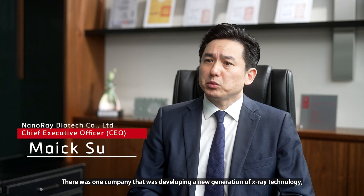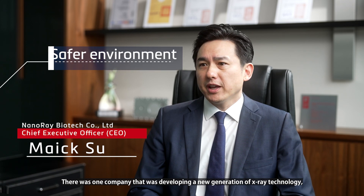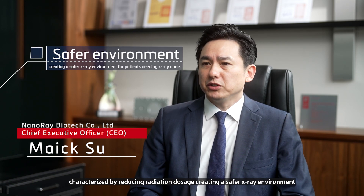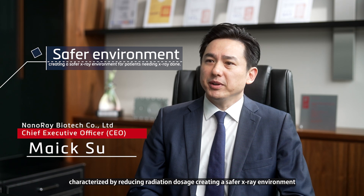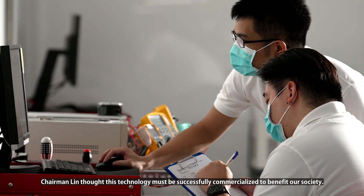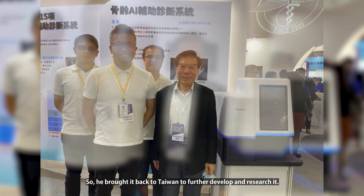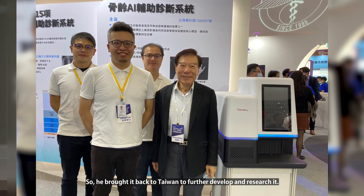In the early 1980s, Trimlin was mainly investing in companies in the U.S. There was one company that was developing a new generation of x-ray technology characterized by reducing radiation dosage, creating a safer environment for patients needing x-ray done. Trimlin thought this technology must be successfully commercialized to benefit our society, so he brought it back to Taiwan to further develop and research it.